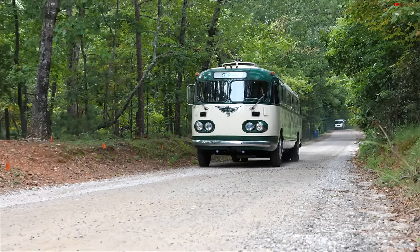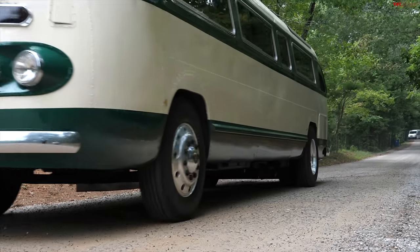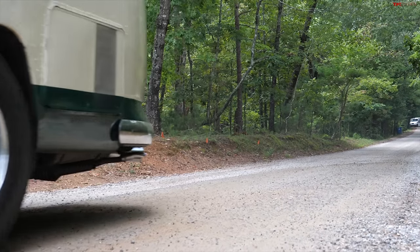We see a lot of cool classics on this channel, but this one in particular is bigger than most and it belongs to my dad, Dirk. So today, let's walk around it and see everything about this 1949 Flexible bus.